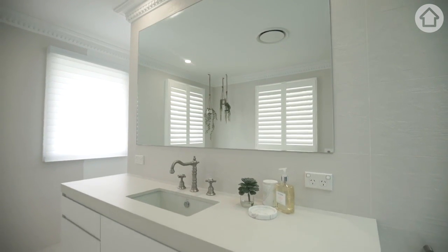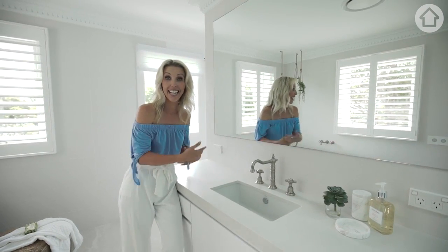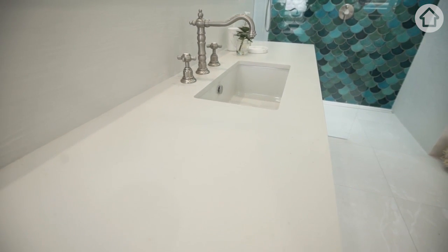In most en-suites you'll see a nice big vanity and two basins — a his and hers basin. In this en-suite it's really been designed for what I like, which is a lot more bench space.